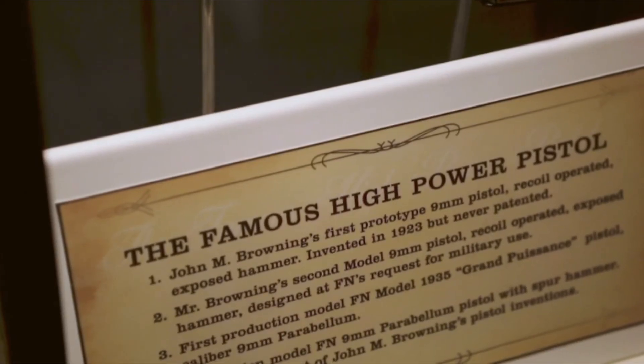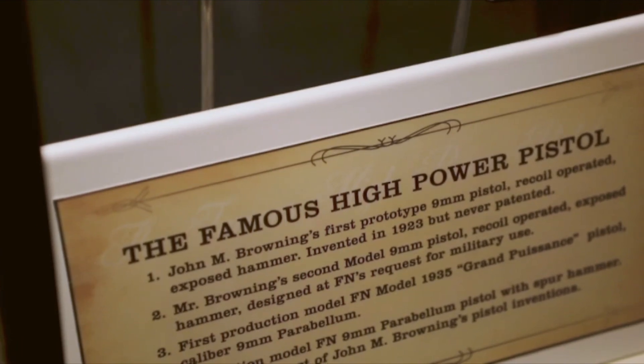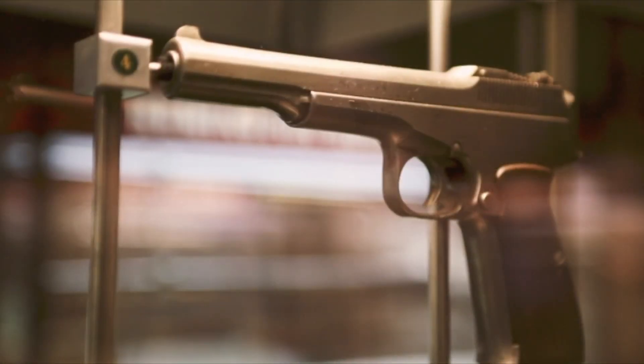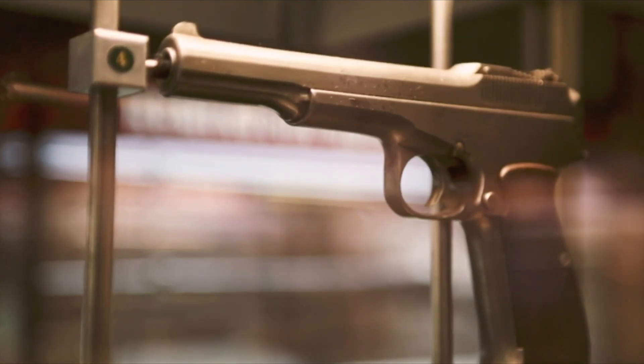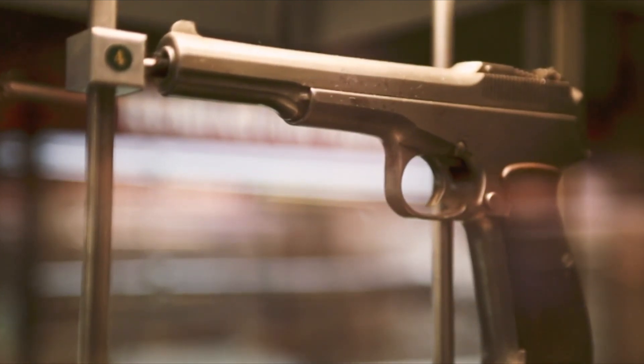They want it chambered in a caliber capable of killing a man at 50 meters. They want it compact. They want it to have a manual safety — this is a big one — they want it to have a magazine disconnect safety, and they want it to have a magazine capacity of at least 10 rounds.